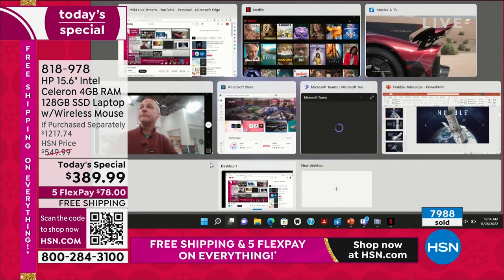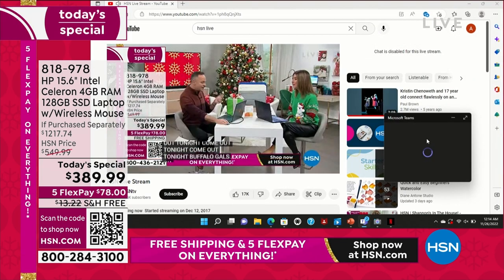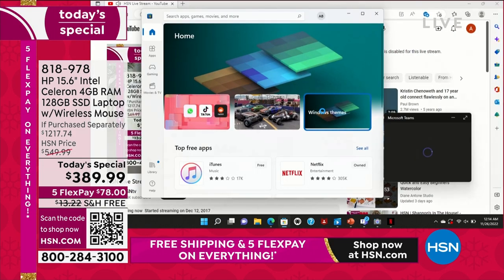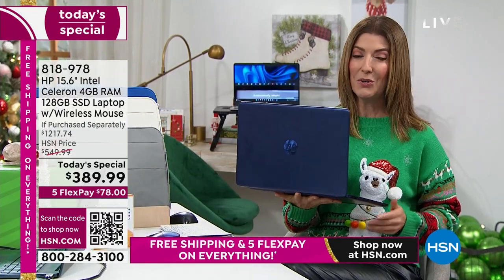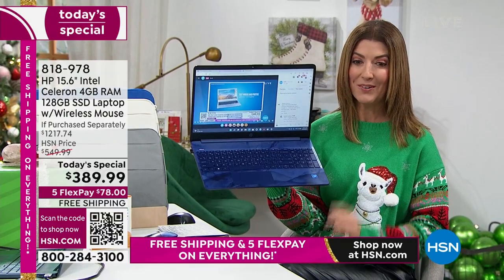Most of us will never use all this storage. Most of us will never need all this data. Most of us will never have 15 different applications open at the same time. But if you want to, you can — it's only going to expand with your needs. If you're looking for a great computer, today is the best day of the year to buy a brand new HP computer. This is the 15-inch size.